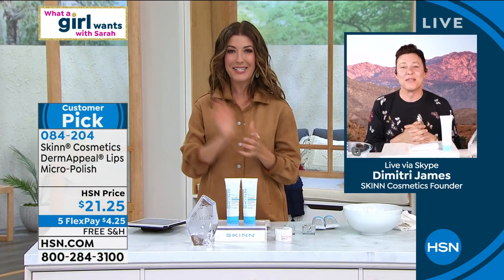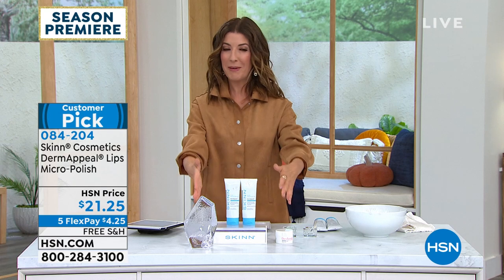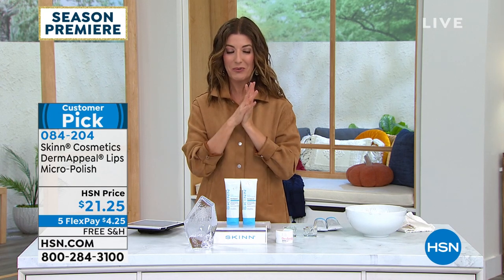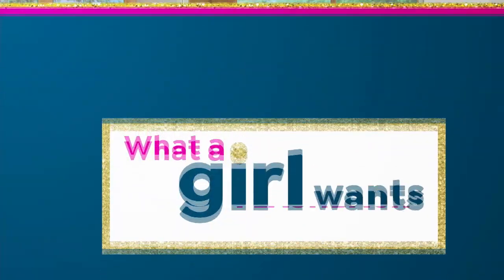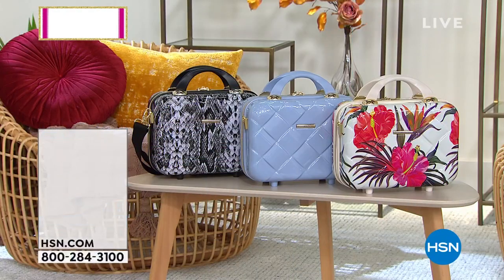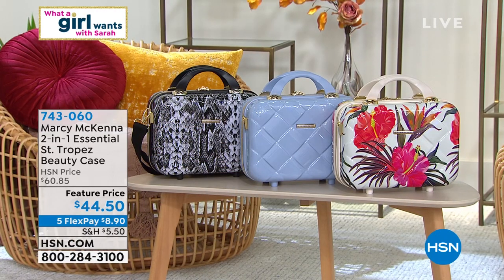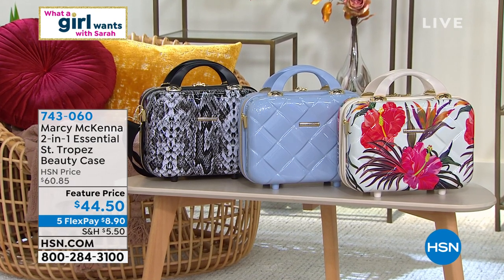Thank you, Dimitri. I'm so glad to see you on What a Girl Wants. Jump right in on the double size duo — never been a better time, a better price. Another great segment we love to do during What a Girl Wants is we like to go back in time. Let's do a little flashback, which means we get to show you one of our number one all-time best-selling What a Girl Wants items, and we get to roll back the price.